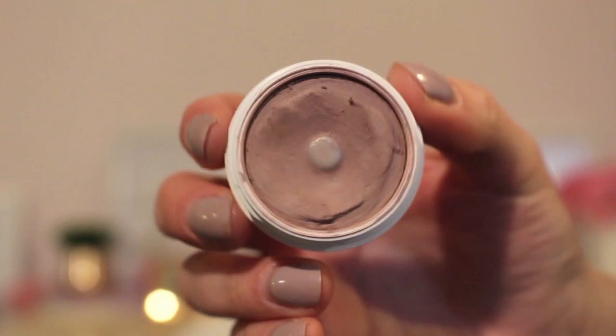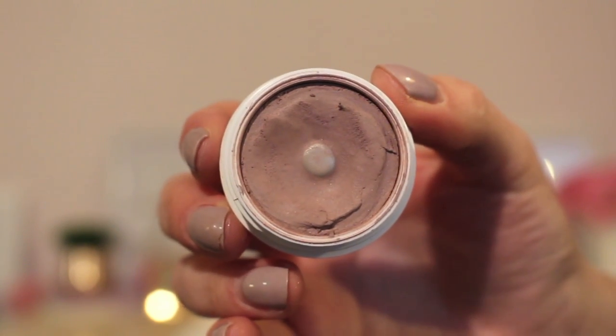The ColourPop eyeshadow in Bill has been one of my favorites from their Super Shock collection. I've already hit pan on it quite a bit, and I don't think it'll be a stretch to hit more pan or even finish it by the end of the year.